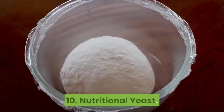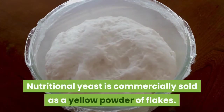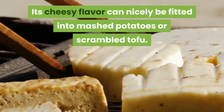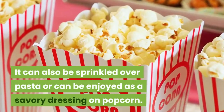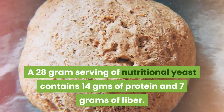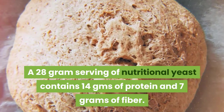10. Nutritional Yeast. Nutritional yeast is commercially sold as a yellow powder or flakes. Its cheesy flavor can nicely be fitted into mashed potatoes or scrambled tofu. It can also be sprinkled over pasta or enjoyed as a savory dressing on popcorn. A 28-gram serving of nutritional yeast contains 14 grams of protein and 7 grams of fiber.